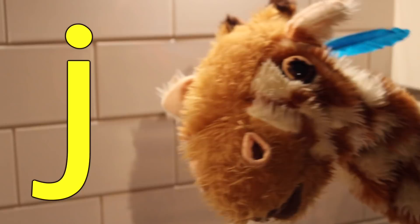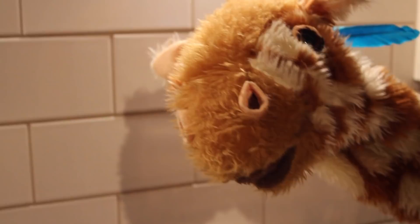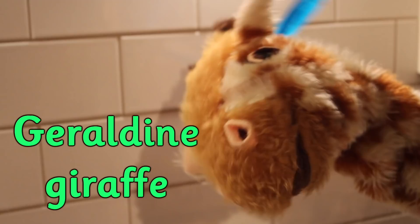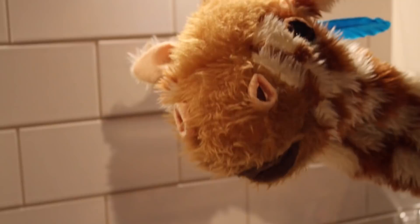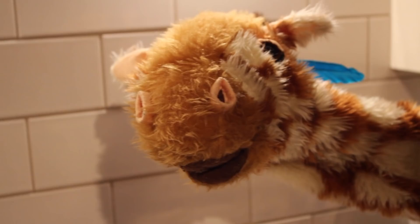Geraldine struggles with the j sound at first — no, j, no, j — but eventually gets it. Good, thank you Geraldine! Actually, Geraldine, I know you must be thinking this, but Geraldine and giraffe both have the j sound at the start — except they are made with the soft G, the G grapheme, so that's for a different video. Today we're just looking for things around the house that have the j sound made with the J grapheme. Do you think you can accept my challenge, Geraldine? It's over to you!